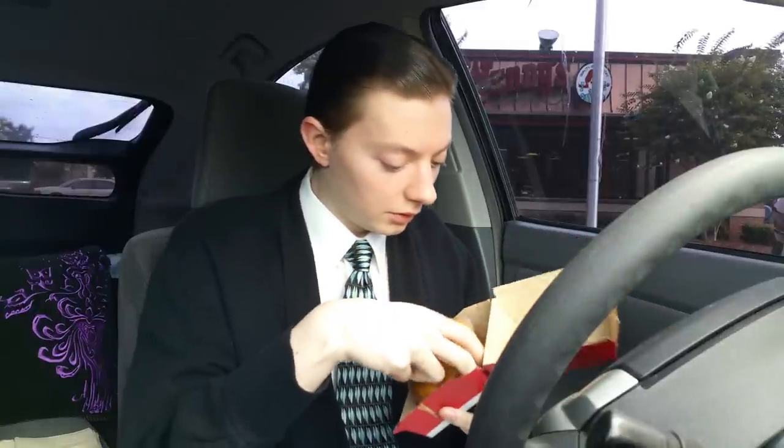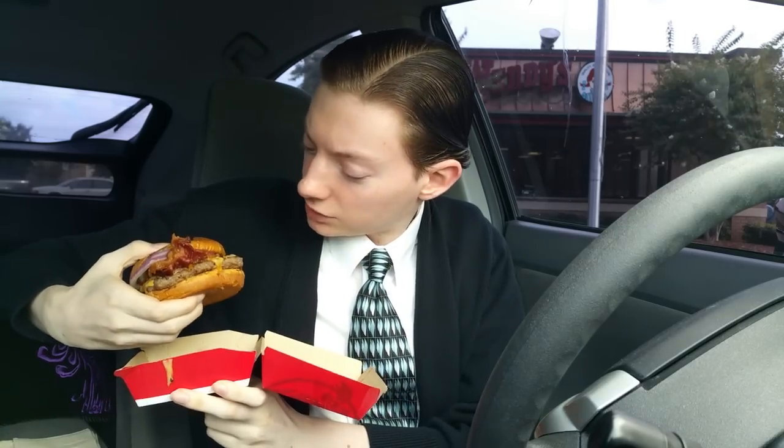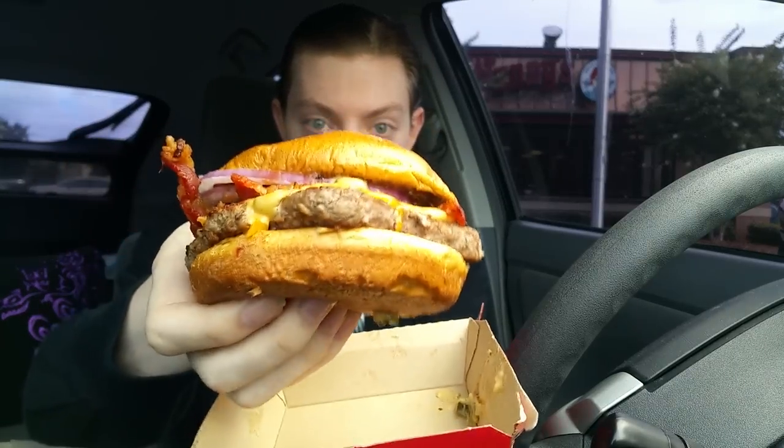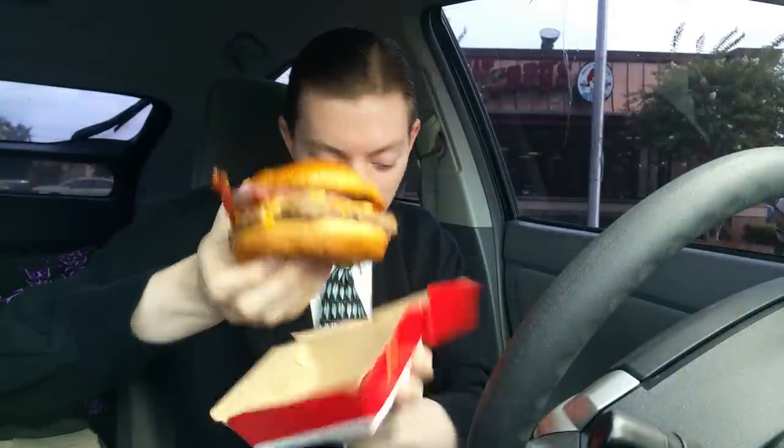Here it is fresh out of the box. It has onions on it too, and I know that for a fact — it was there on the picture. From the front view, it actually looks a bit like it did in the ad. I'm actually pretty surprised — that actually does look like the picture, and that's a rarity.